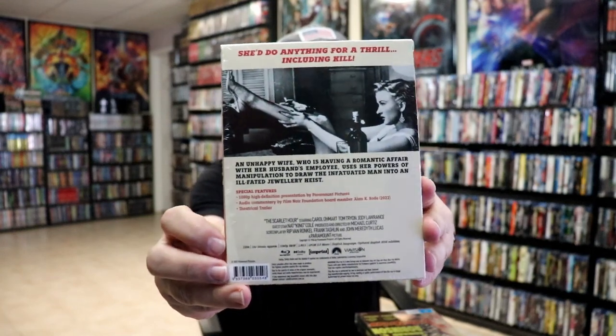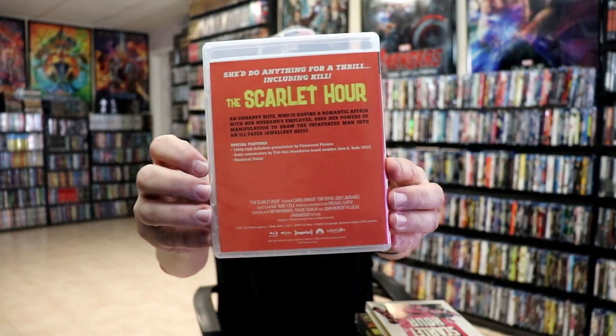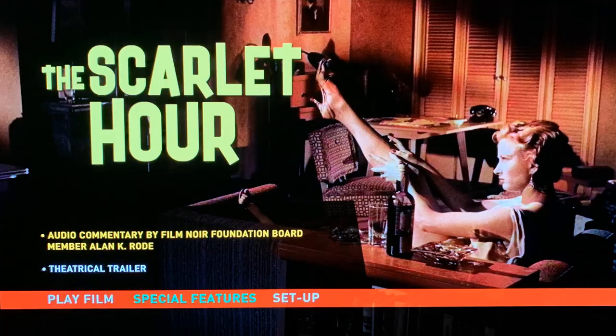Next up we have 'The Discarded Hour.' Here's a look at the back with the special features, then a look at the case on the inside and the back, a look at the disc, the inside artwork, and a look at the menu screen.